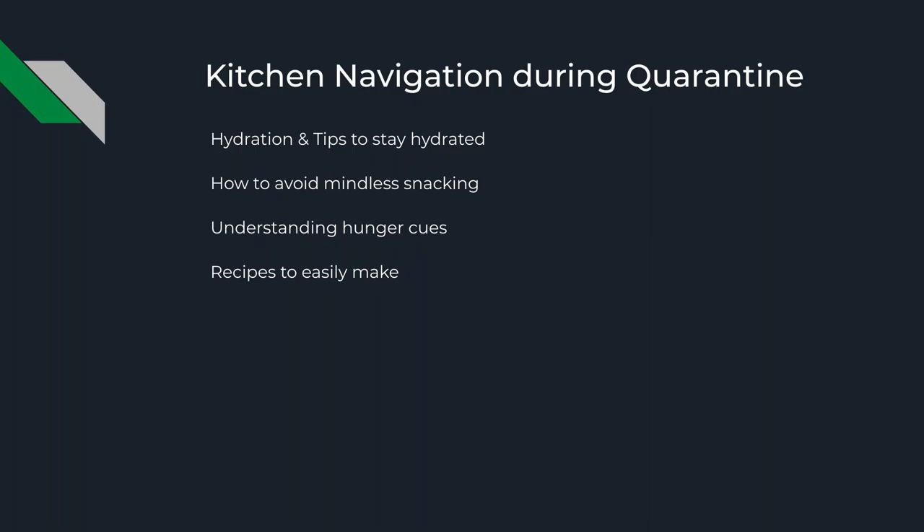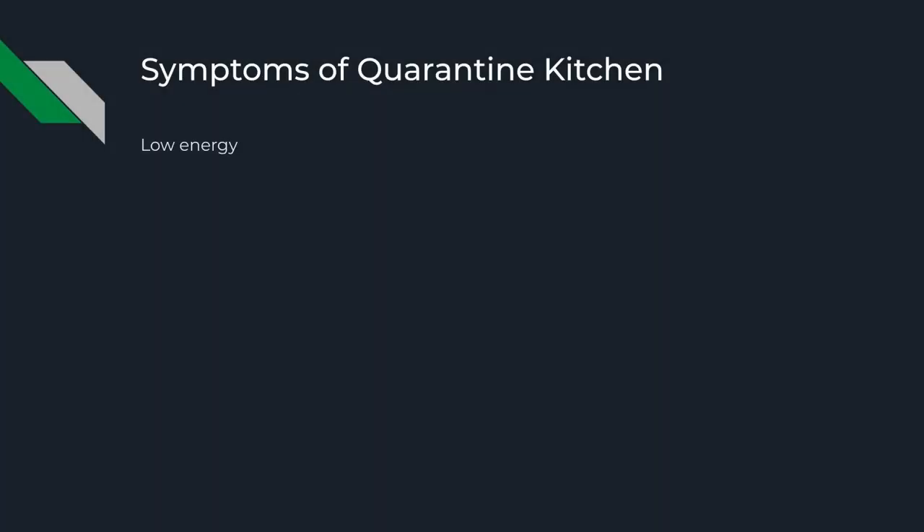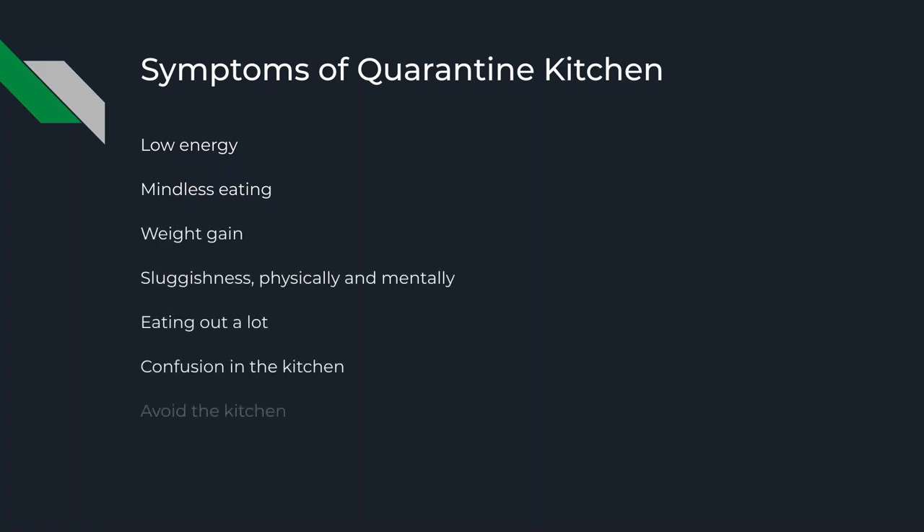So what we're going to talk about tonight: specifically navigation within the kitchen during quarantine time, during the stay-at-home order. We'll talk about hydration, tips to stay hydrated, how to avoid mindless snacking. We'll cover understanding your hunger cues, because we're now at a time where we're a little more silent and able to listen to our bodies. And then some recipes that are easy to make using really staple items you can get at the grocery store.